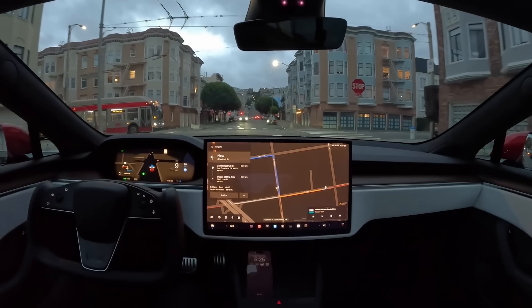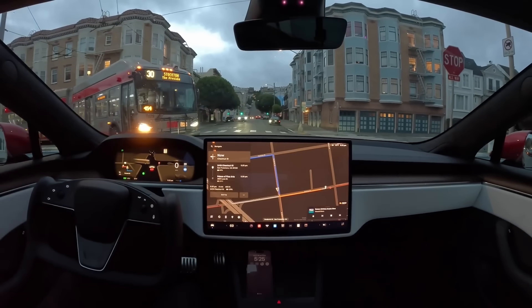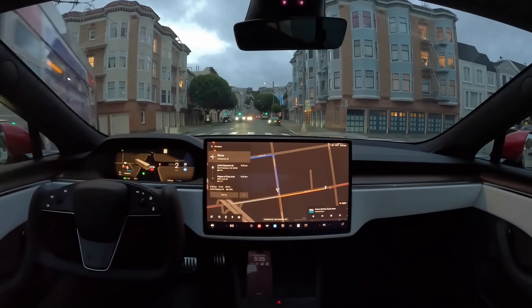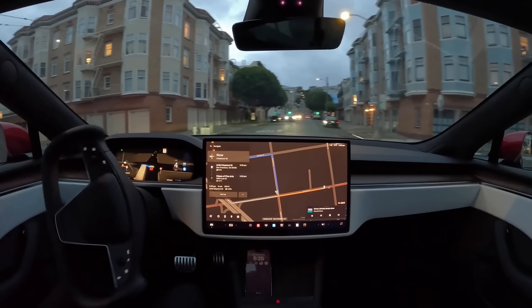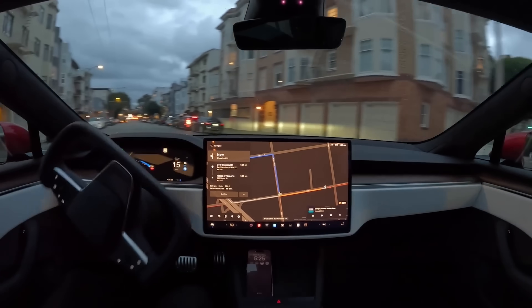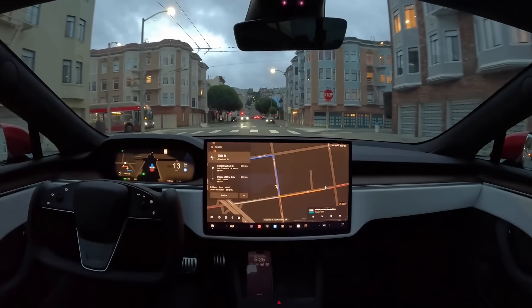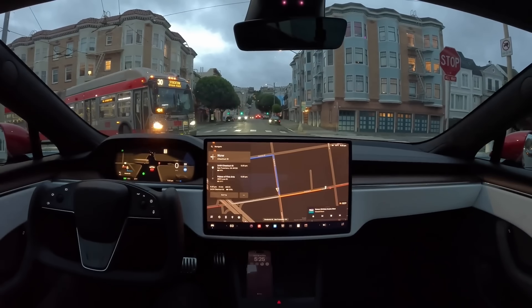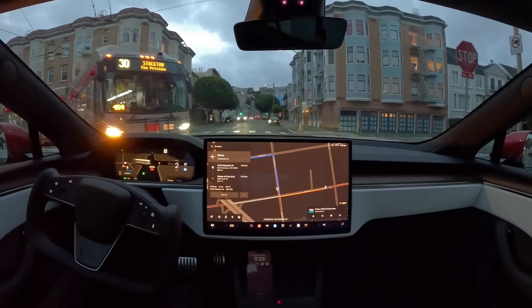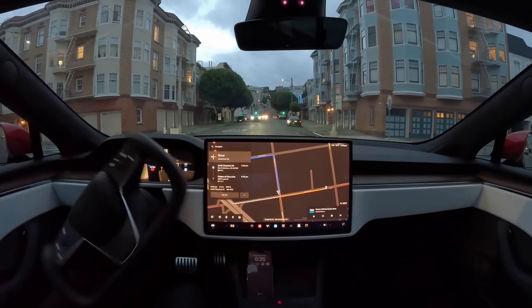At the 6:50 mark is a really cool maneuver. The car comes to a complete stop at a stop sign, but then a bus comes and takes a really wide turn as buses need to do. Even though the car is already stopped, it kind of moves over to get out of the way of the bus, and it just looked so human-like. The car was already stopped and as the bus came around, it's like the car saw it coming and was like, 'I better scoot over here to give them a little more room.' Everything worked out perfectly.